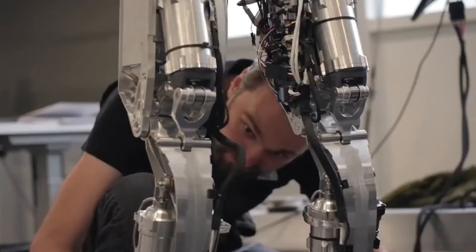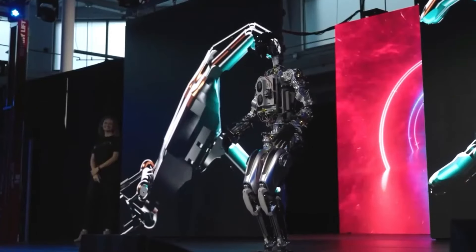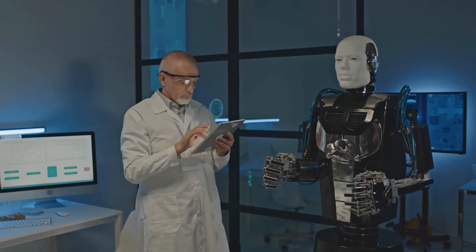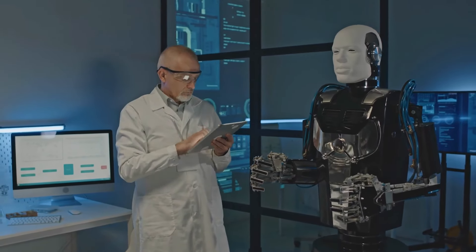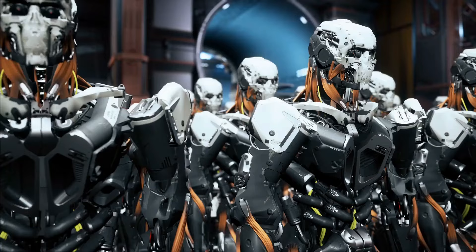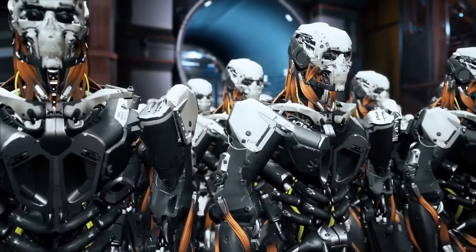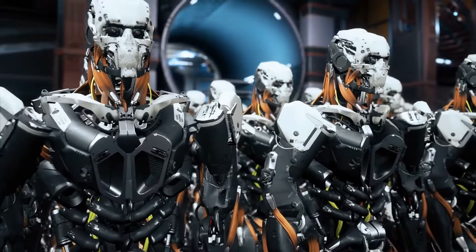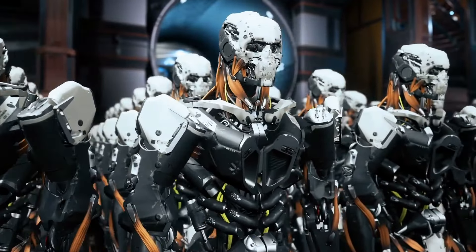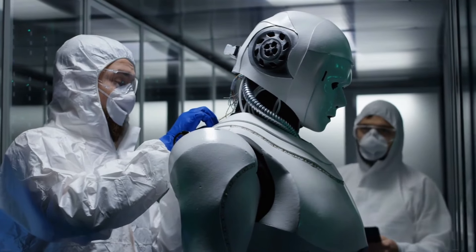Cycle d'amélioration continue. L'approche de Tesla en matière d'amélioration continue est similaire à celle de sa division automobile. Les mises à jour et améliorations régulières du logiciel basées sur les retours des utilisateurs aideront le robot Gen 3 à s'adapter et à évoluer, garantissant qu'il réponde aux besoins changeants des utilisateurs. Ce cycle d'amélioration peut conduire à un écosystème solide où le robot devient de plus en plus utile.